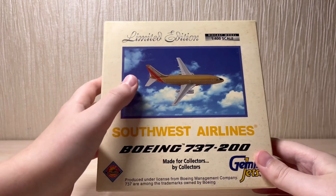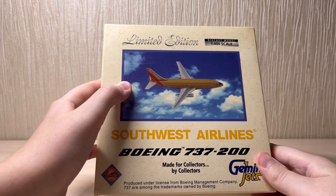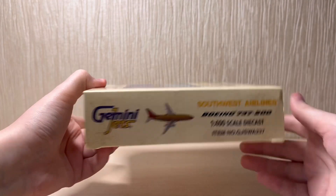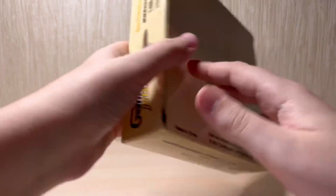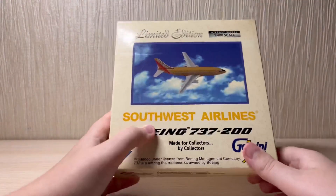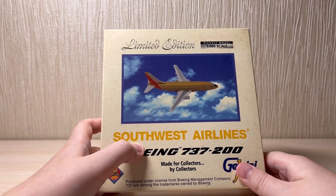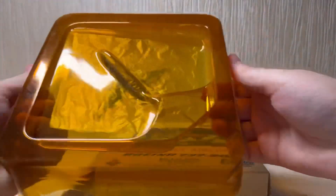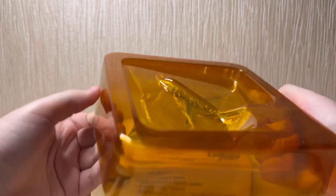I believe this is a really exclusive model, and if you find one in good condition I highly recommend buying it. Here's the left side of the box, the top, the right, the bottom, and of course the back. It says 2001 release — this is the oldest model in my collection, and also the first ever 737-200.